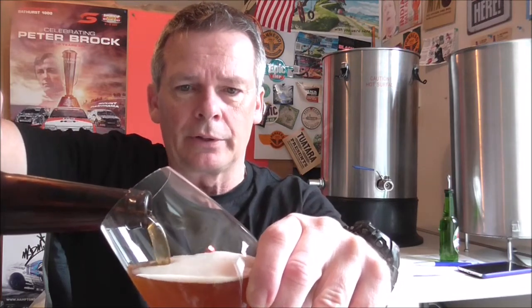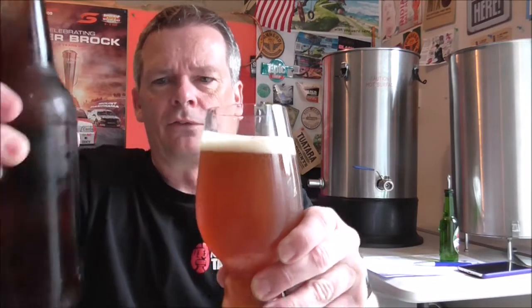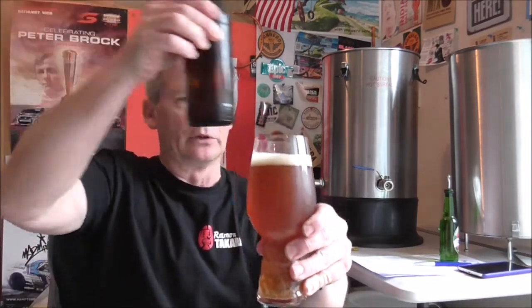It came out of the fridge about five, maybe ten minutes ago, so it's probably still a little bit cold, but we'll pour it up. We've got the big IPA glass for this one. I'm not sure if this is bottle conditioned, so we'll just take it slowly and maybe even leave some in the bottle — especially if it's a 650, I'll just leave a little bit in the bottom.